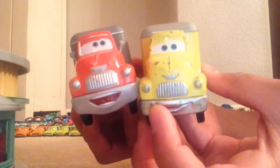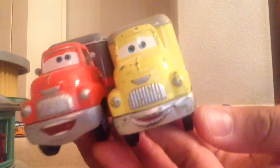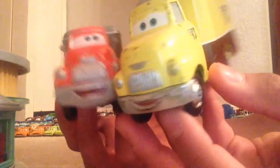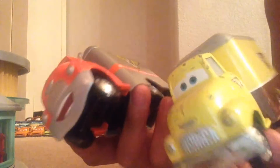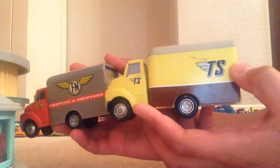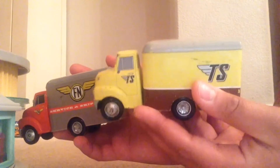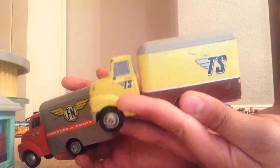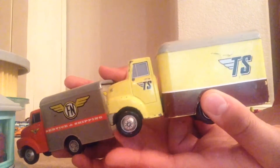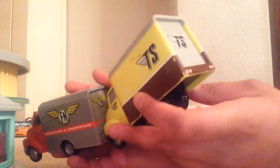If you compare him to Miles, you can see that Miles is kind of looking up while Dustin is just smiling looking straight ahead. The logos are kind of different too, because Miles is a serving and shipping delivery truck. We're not exactly sure what Dustin Mellow does, but I believe it does show in the Meet the Cars book — though I have not looked at that yet.